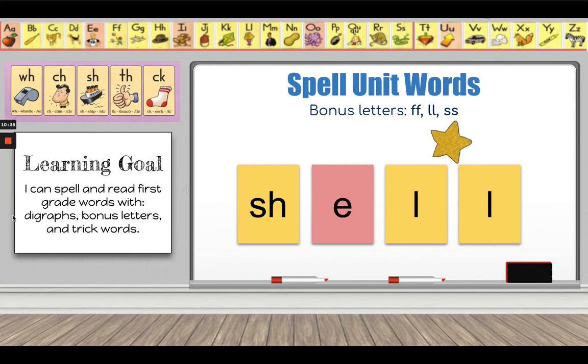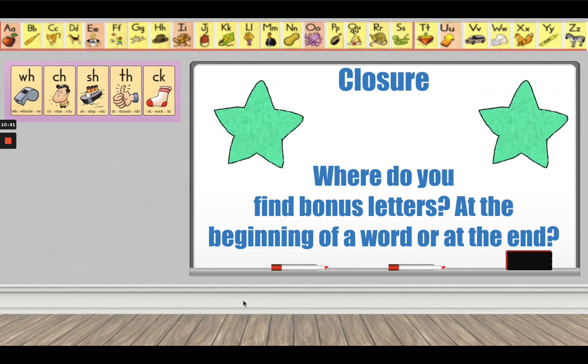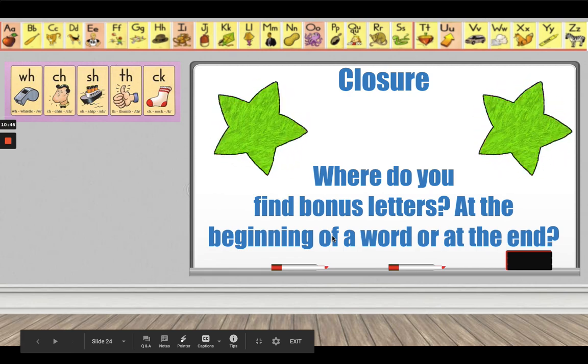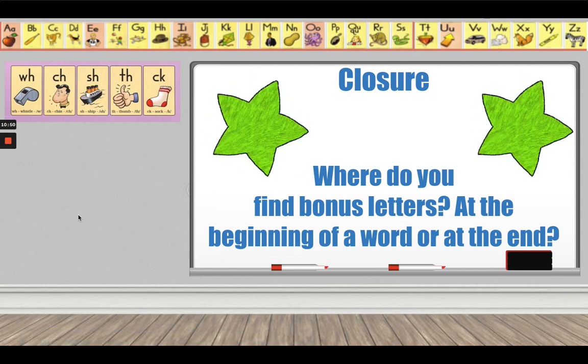Good job, first grade. One more thing before we go — I have a question for you: where do you find bonus letters? At the beginning of a word, or at the end of a word? Talk about it with a partner. I'll see you tomorrow.